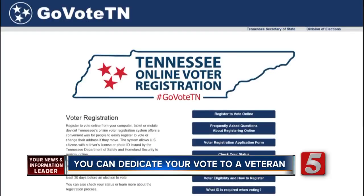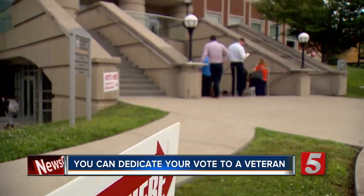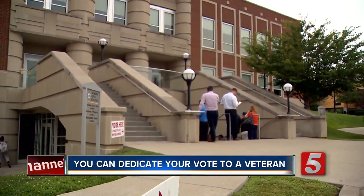The honoree's name is also added online to a state registry and posted on the Honor Vote social media pages, including Twitter, Facebook, and Instagram, with hashtag GoVoteTN.